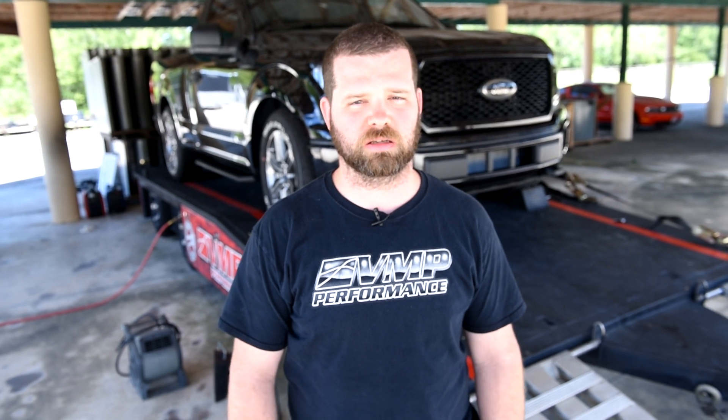We just got done with Ariel's truck here on the dyno. With the Odin supercharger, the throttle body, cold air intake, exhaust, and the fuel system, the truck made 783 horsepower and 598 pound-feet of torque. Overall, it should be a really fun truck for Ariel to take out on the street.